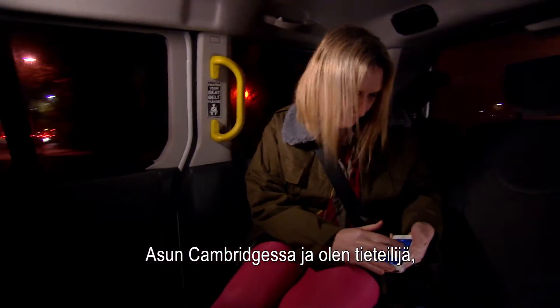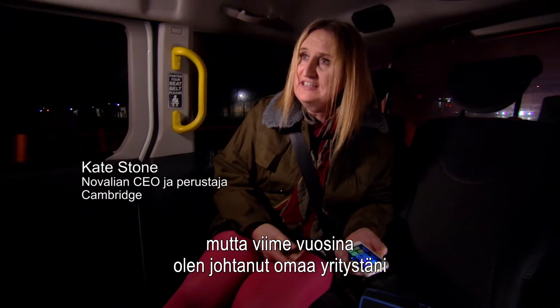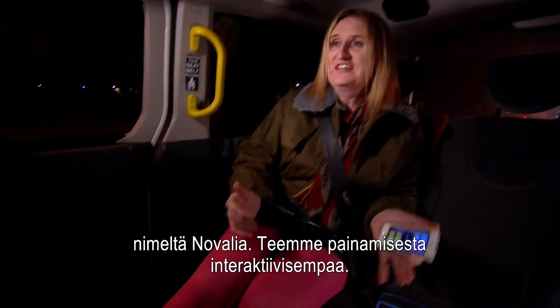So I live in Cambridge and I'm a scientist, but for the last few years I've been running a company that I started called Novalia, and it's all about adding interactivity to print.